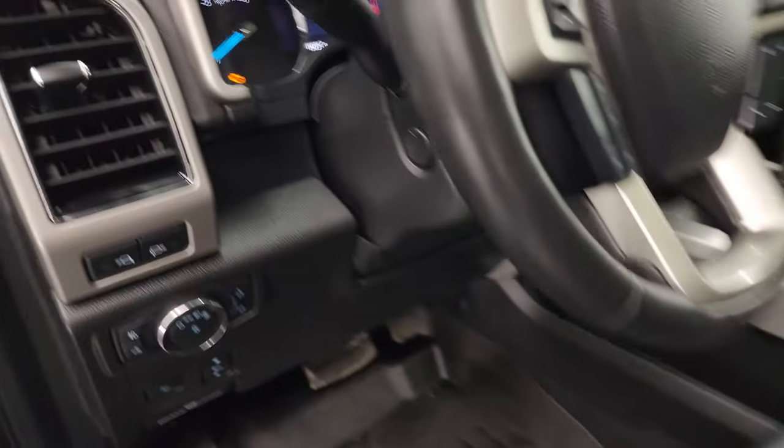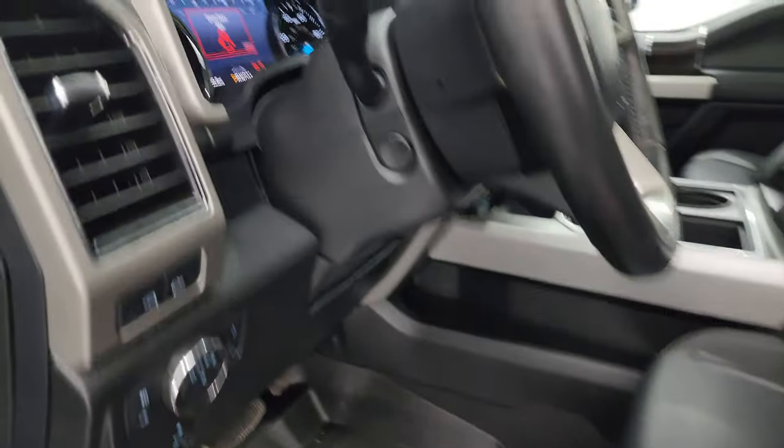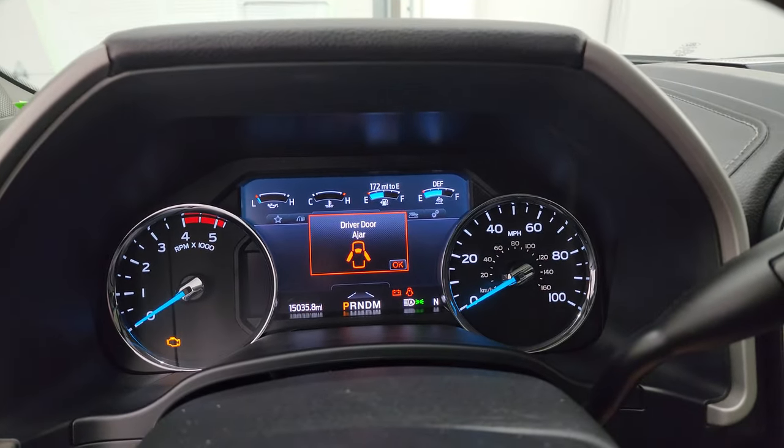We'll show you the tire and loading information as well as the VIN sticker real quick. All right, we'll start it up, take a look under the hood, and check out all those LED lights as well.